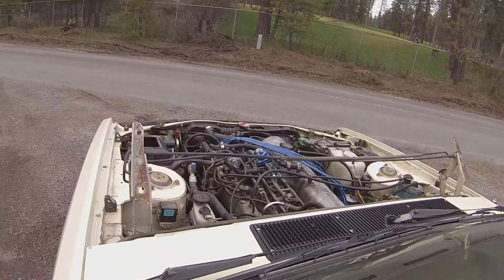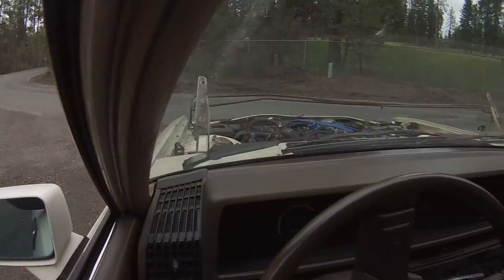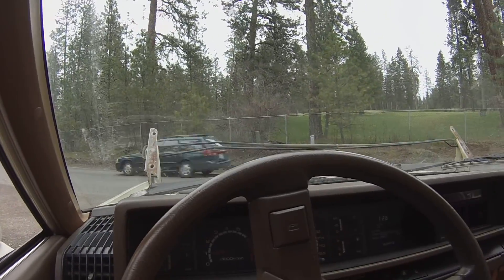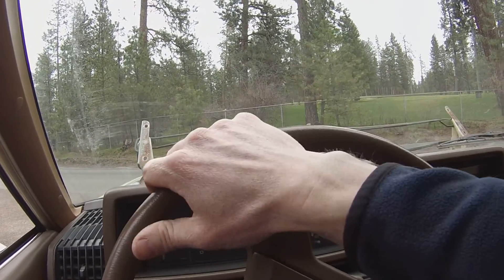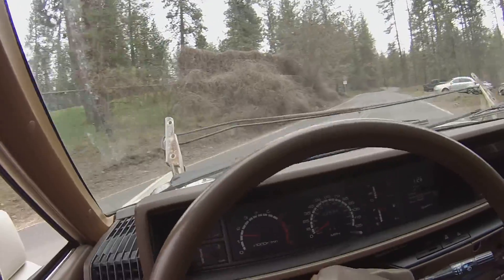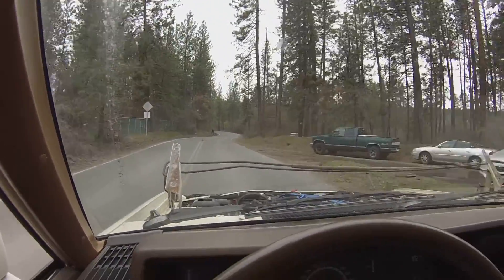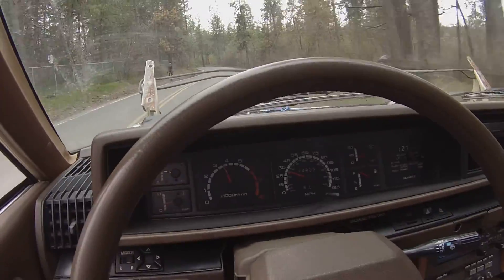It has a little bit of an exhaust leak from where I cobbled the exhaust together, but we'll zip out here and you can see it's not terribly bad for acceleration — it definitely has more torque than it used to.